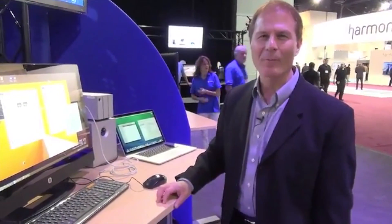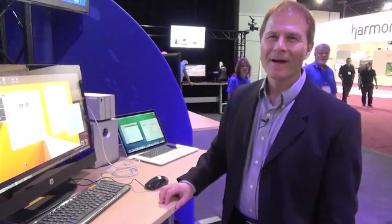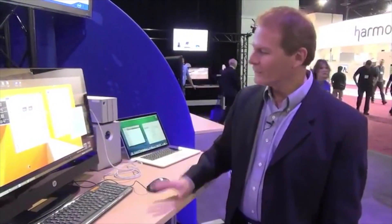Hello, my name is Jason Ziller, Thunderbolt Marketing Director at Intel. We're here at the NAB show. I want to show you a demonstration of a new capability that we're releasing on Thunderbolt: Thunderbolt Networking.